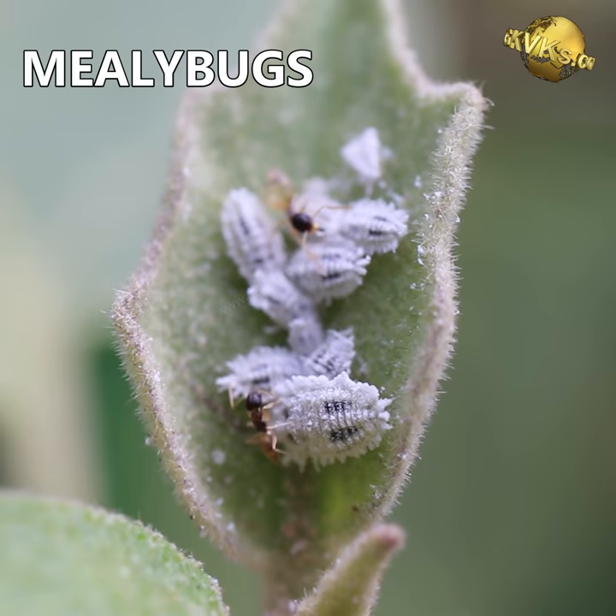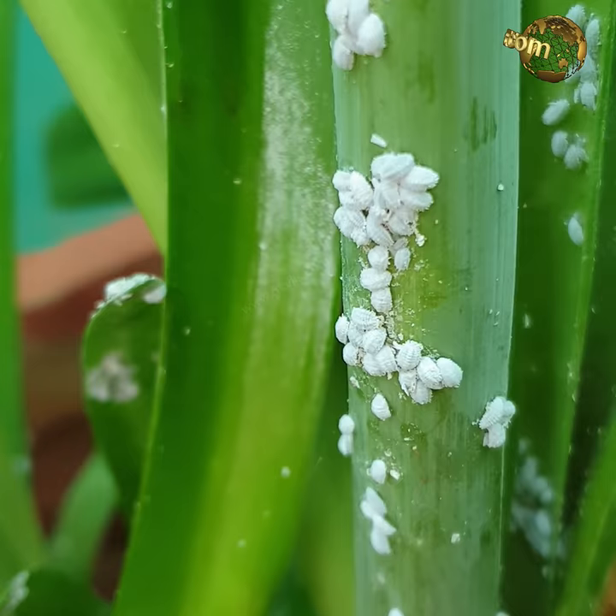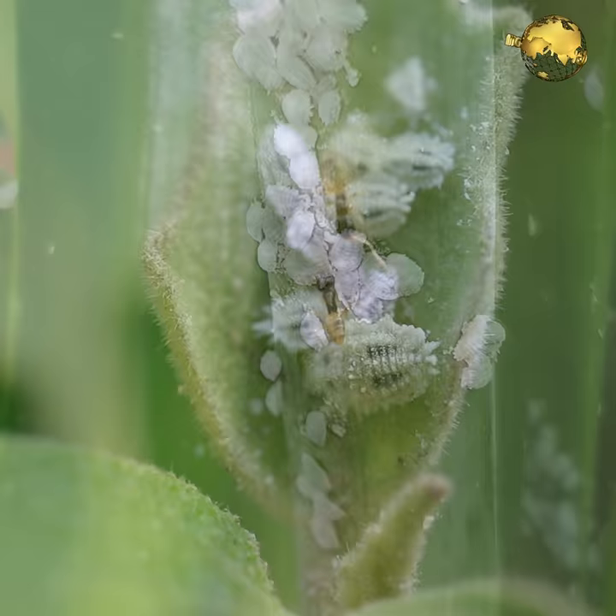Mealybugs and ants have a symbiotic relationship. Ants carry mealybugs to the growing ends of the plants in exchange for the honeydew excreted from their bodies. So ant control means mealybug control.